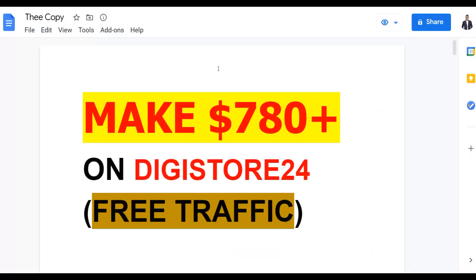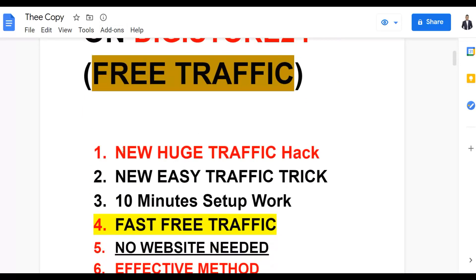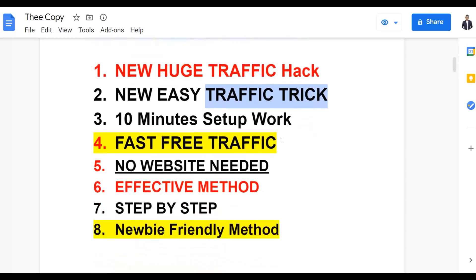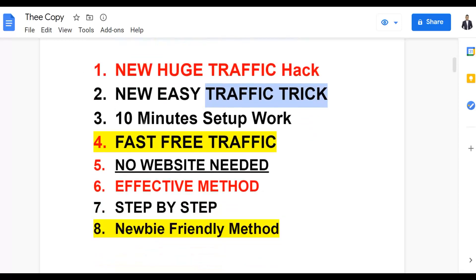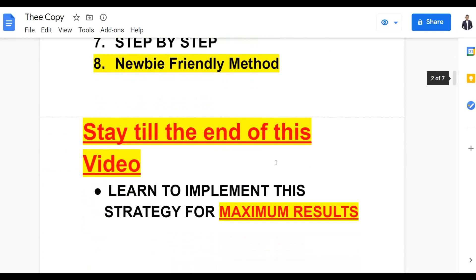With the method I'm going to show you, you can make up to seven dollars-plus on Digistore24 using 100% free traffic. I'm going to show you a new huge traffic hack to get a lot of targeted free traffic. You only need 10 minutes to set this up, no website is needed, and this is a 100% effective, newbie-friendly method.